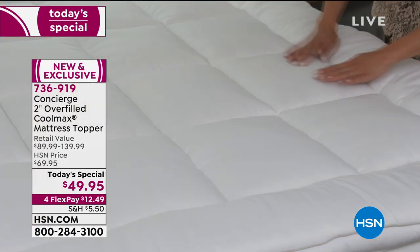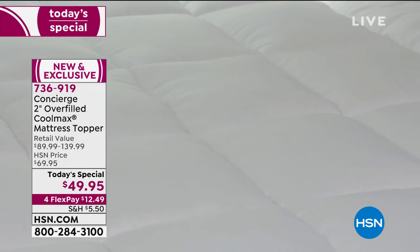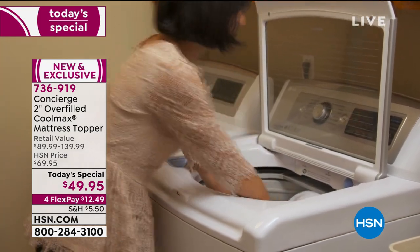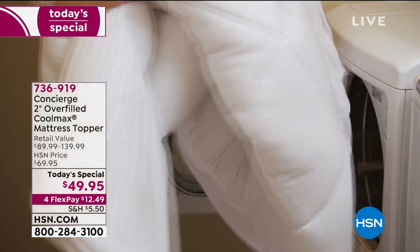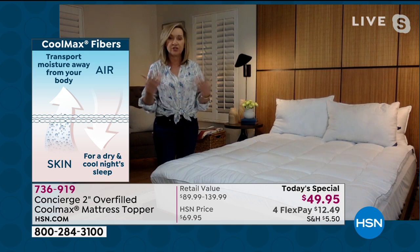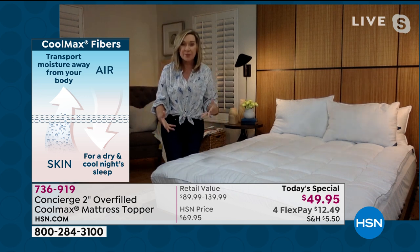Cool Max is a big deal. It was invented about 35 years ago, but our mattresses have changed a lot since then — we're sleeping on a lot of foams, mattresses that don't breathe. You might find Cool Max in the cover of a mattress when you go mattress shopping. What I love about this is you can take the mattress you own and turn it into a Cool Max mattress by adding this. Cool Max fibers are not a chemical additive — it's the fibers themselves. Under a microscope, they have a capillary design that actually pulls moisture and heat away from your body, just like your activewear does.